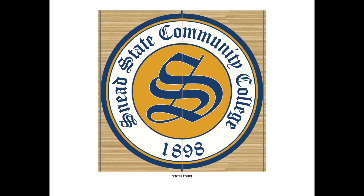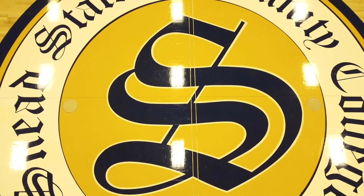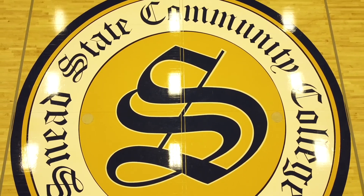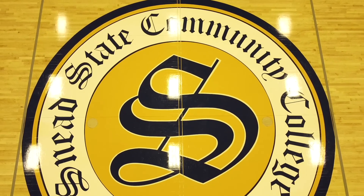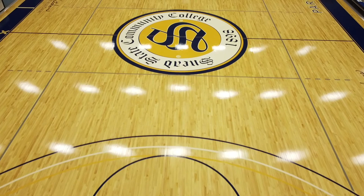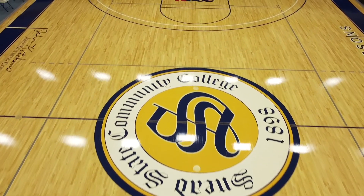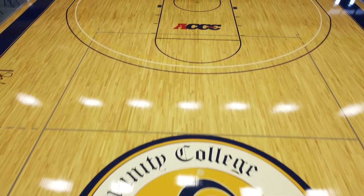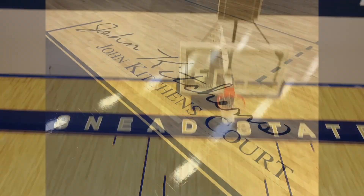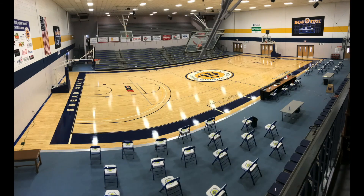The marquee graphic on the floor has been and will always be the striking multicolored Snead State school logo, applied by Covington technician Steven Pate. The new floor at the Plunkett Wallace Gymnasium located on the campus of Snead State Community College is the talk of the town, and Covington is proud to have been a part of this transformation. And that's why champions call Covington — the choice of champions.